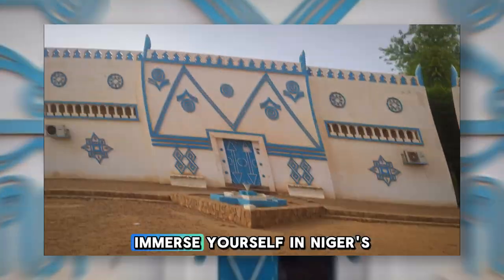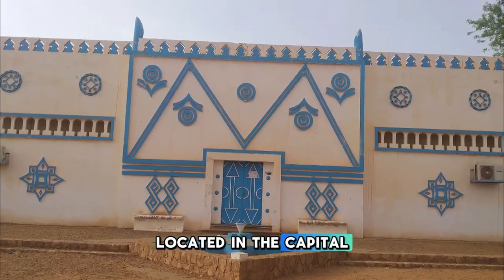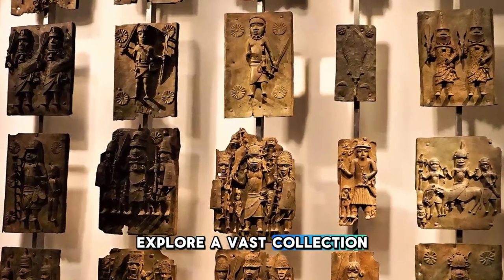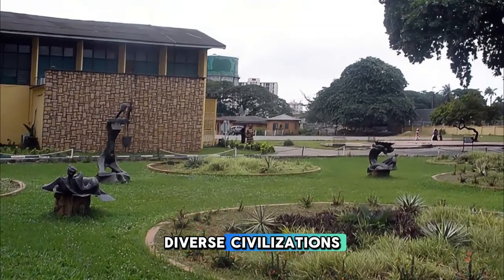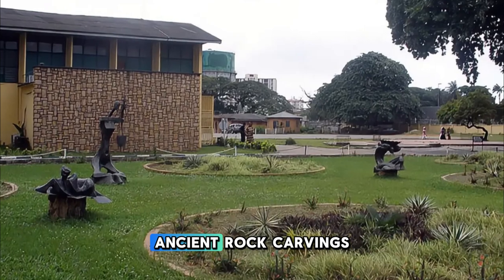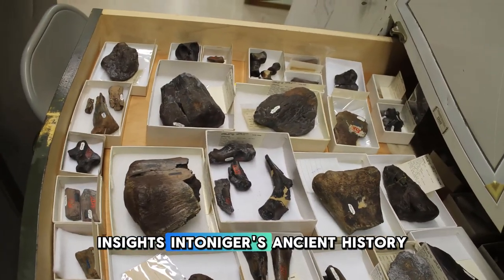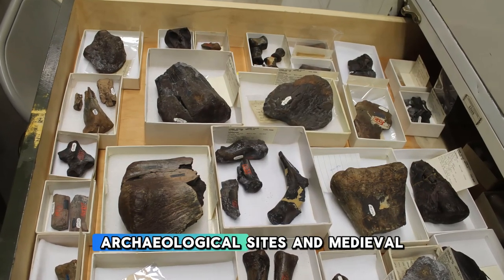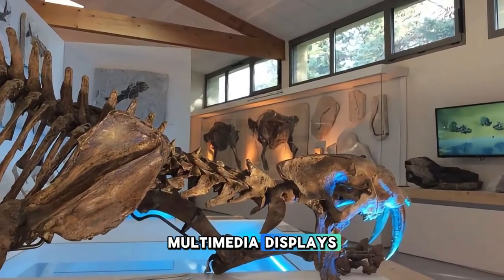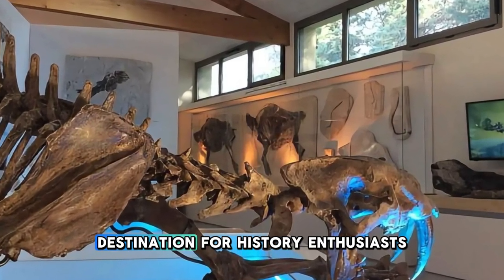Immerse yourself in Niger's rich cultural heritage at the National Museum of Niger, located in the capital city of Niamey. Explore a vast collection of artifacts, artworks, and historical treasures that showcase the country's diverse civilizations and cultural traditions. Admire ancient rock carvings, traditional costumes, and ceremonial masks that offer insights into Niger's ancient history and cultural diversity. Learn about the region's prehistoric fossils, archaeological sites, and medieval empires through interactive exhibits and multimedia displays. The National Museum of Niger is a treasure trove of Nigerien history and a must-visit destination for history enthusiasts.